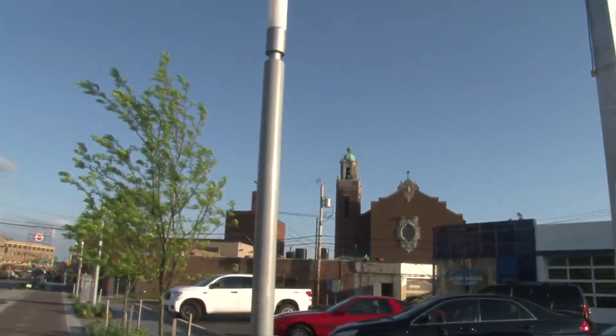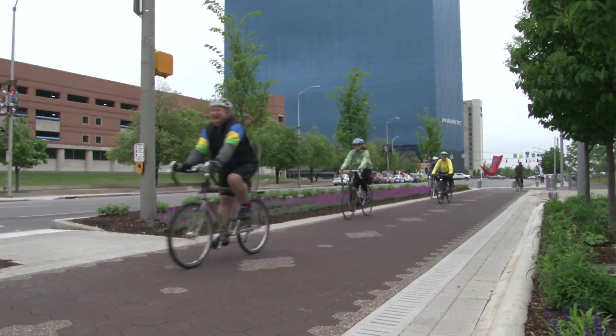The trail added about 500 trees to our downtown area, not to mention around eight acres of extra green space.